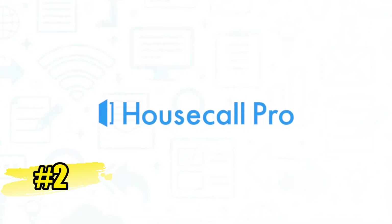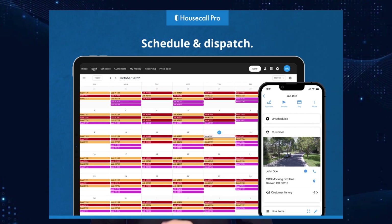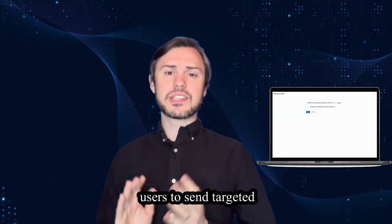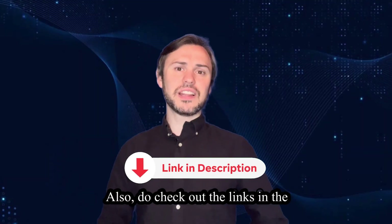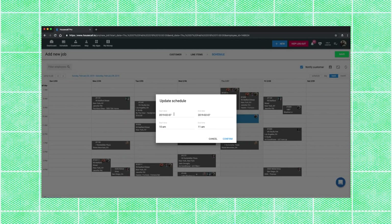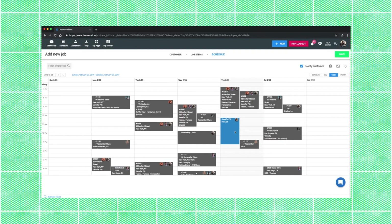Second in the list is Housecall Pro. It caters to small and medium-sized businesses, offering scheduling, dispatching, invoicing and payment processing tools. Its standout feature is its robust marketing automation capabilities, allowing users to send targeted promotions and reminders to clients. Some core features of Housecall Pro are scheduling and dispatching. Housecall Pro provides advanced scheduling and dispatching capabilities, allowing users to efficiently manage appointments and assign jobs to field technicians. The drag and drop scheduling interface makes it easy to create and adjust schedules on the go.